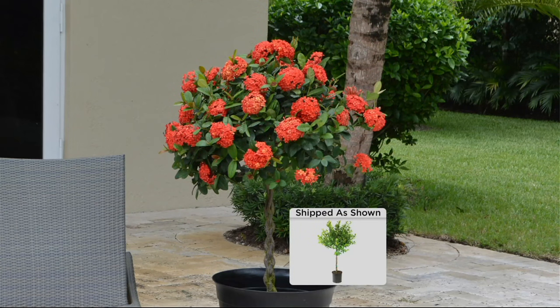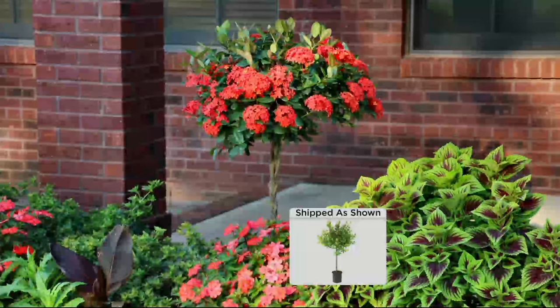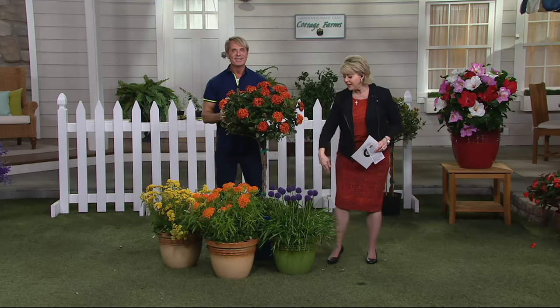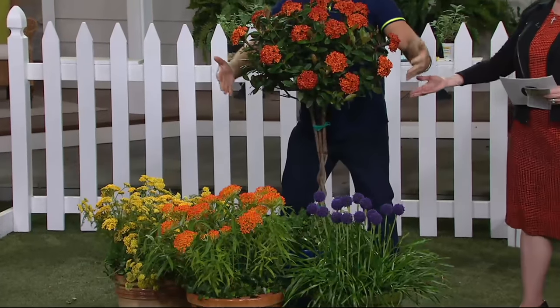We'll get one final shot of how this looks. We're going to show you how you can take the ultimate butterfly garden and mix it with this pot right here — beautiful how you put this together. These are three of the five plants you will get with the ultimate butterfly garden, and then you've got the tree.